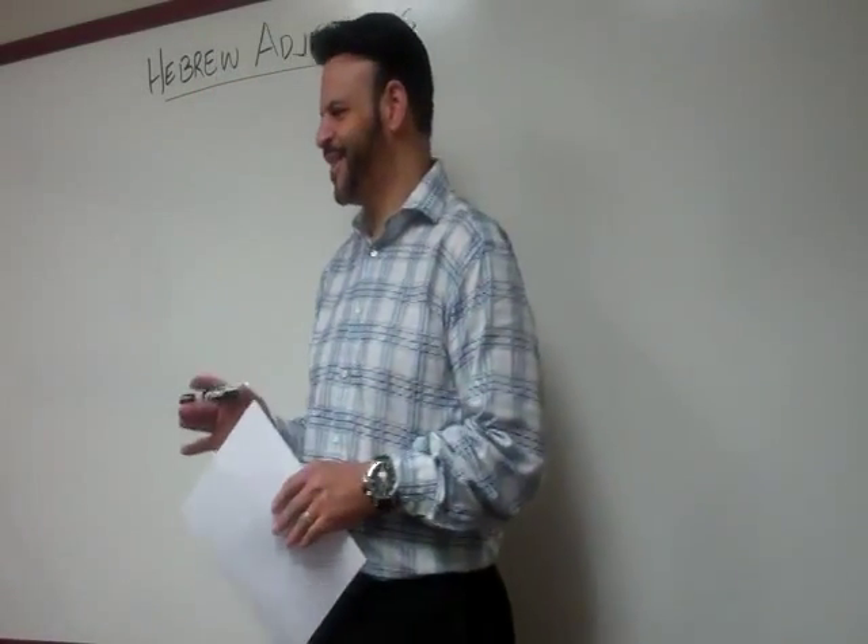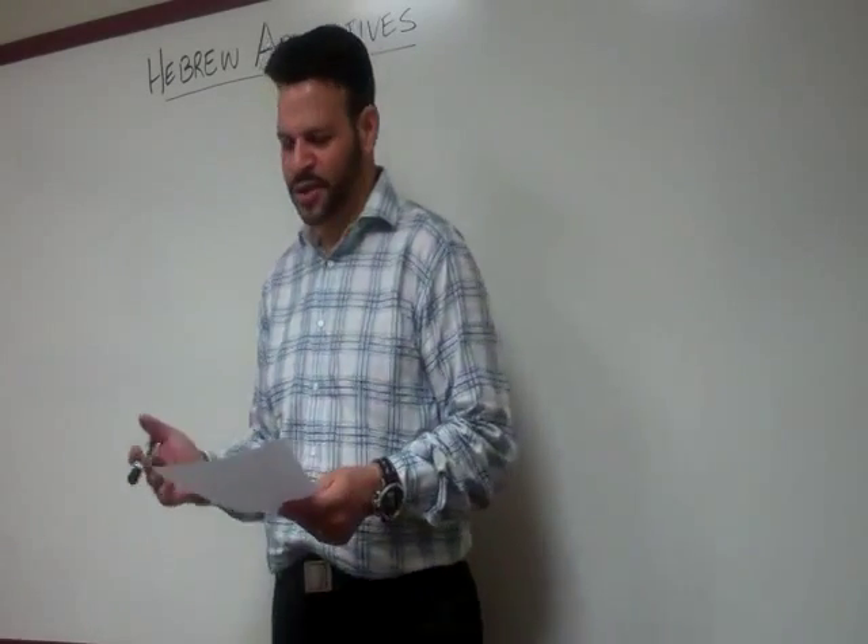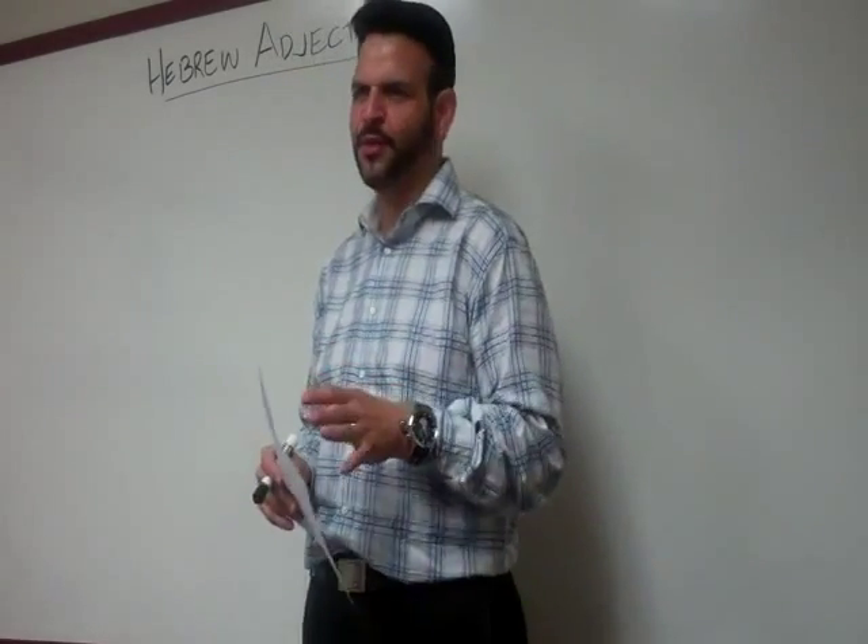Shabbat Shalom everyone. Good morning, we are ready for our 10th lesson in Hebrew. Give the Lord a hand clap of praise and give yourself a congratulations. We're doing really good today. We're going to start with a word of prayer as we get into Hebrew adjectives.